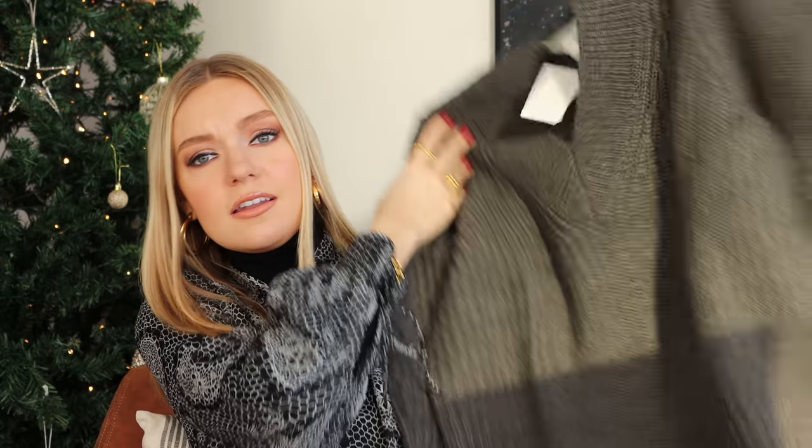There was a time when H&M seemed to be a bit weird with sizing, but I think they've kind of ironed those problems out. For £25.99, it's a nice grey chunky knit — I feel like such a good, easy piece to have in your wardrobe.